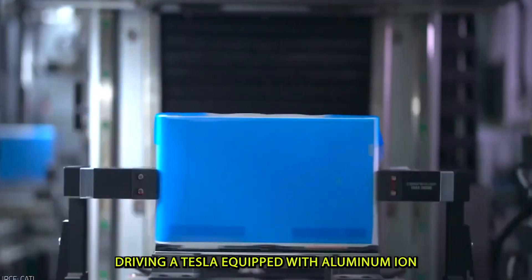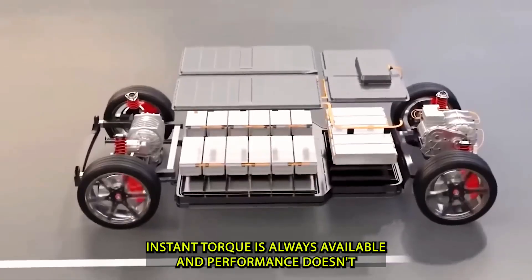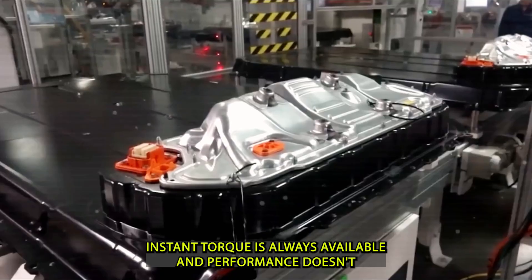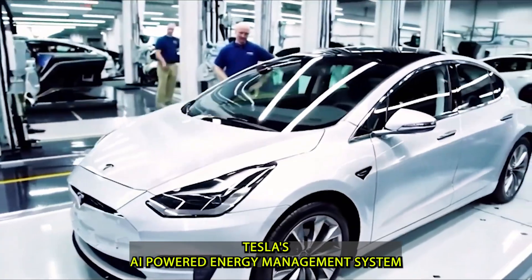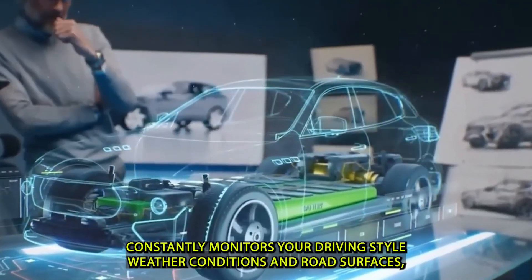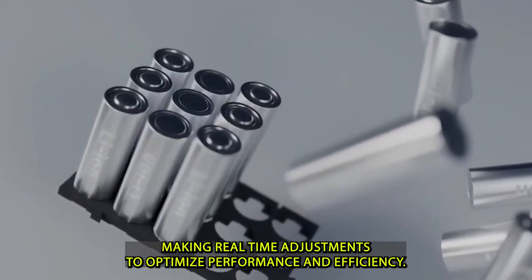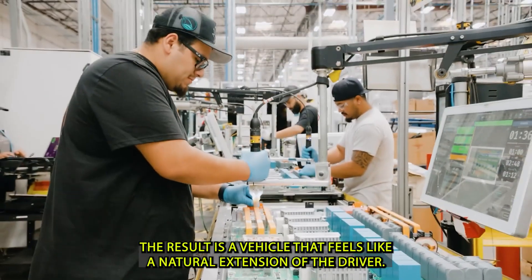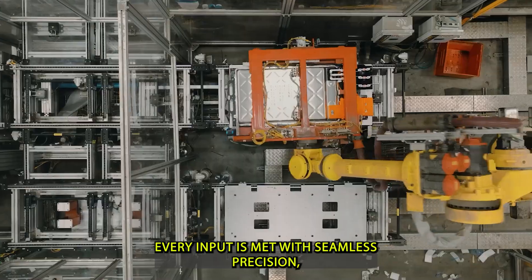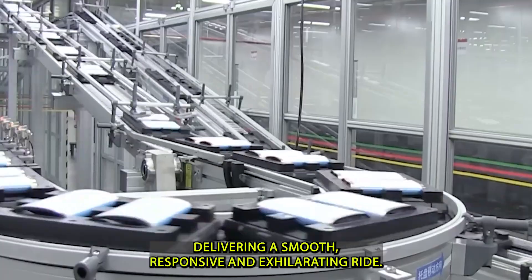Driving a Tesla equipped with aluminum-ion battery technology is an entirely new experience. Instant torque is always available and performance doesn't drop as the battery depletes. Tesla's AI-powered energy management system constantly monitors driving style, weather conditions, and road surfaces, making real-time adjustments to optimize performance and efficiency. The result is a vehicle that feels like a natural extension of the driver — every input met with seamless precision, delivering a smooth, responsive, and exhilarating ride.